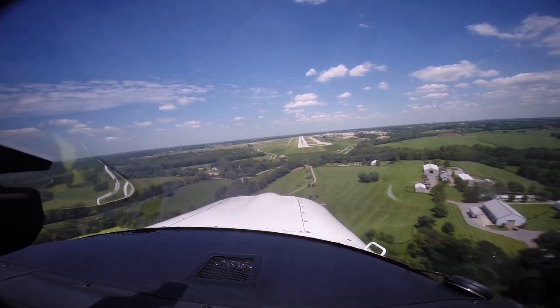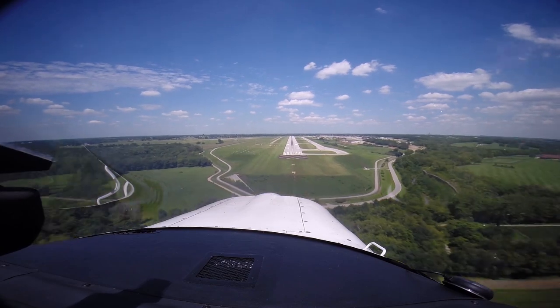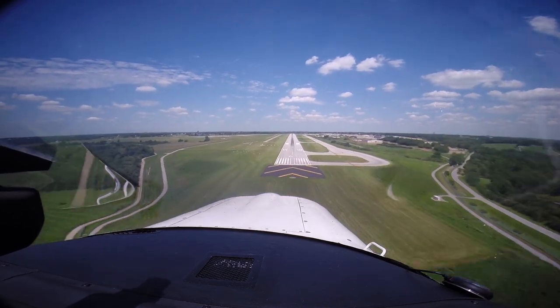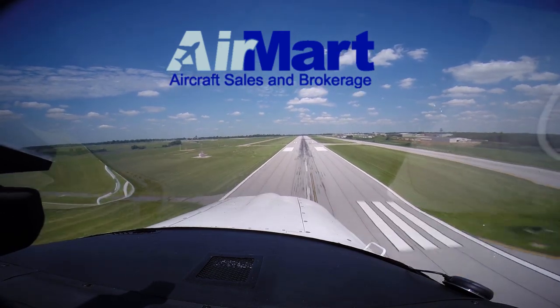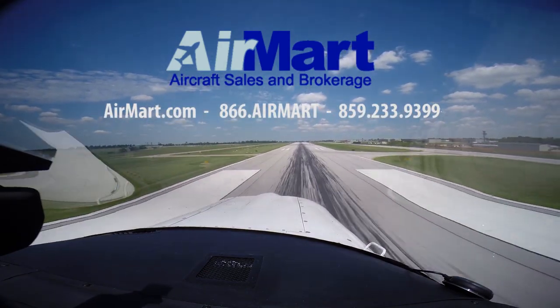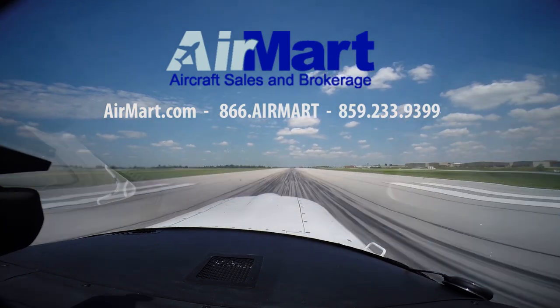Thank you for joining us today as we use the Chelton system to fly an ILS approach and demonstrate a missed approach. If you're ready to see where your Chelton can take you, follow the link to the aircraft below. AirMart is a company of pilots working for pilots. Visit us at airmart.com or give us a call today.